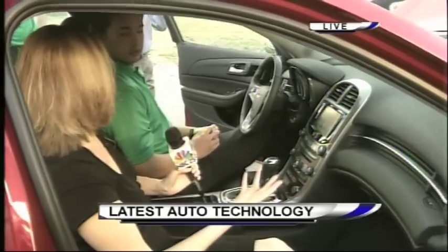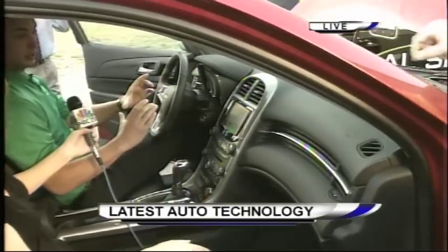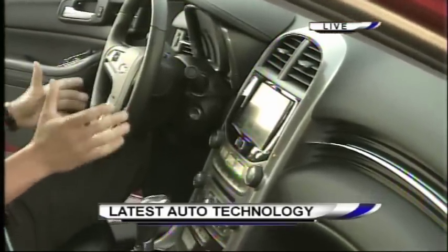A couple seconds left — just list a couple of the new technologies that we see in cars. Well, the Cadillacs are getting pretty complicated. They're going to have basically a tablet right in your system. It's going to be just like a smartphone or like an iPad where you can do all the stuff you can do on a tablet.